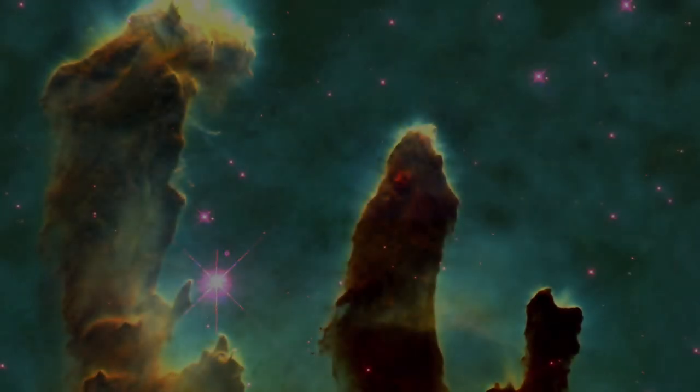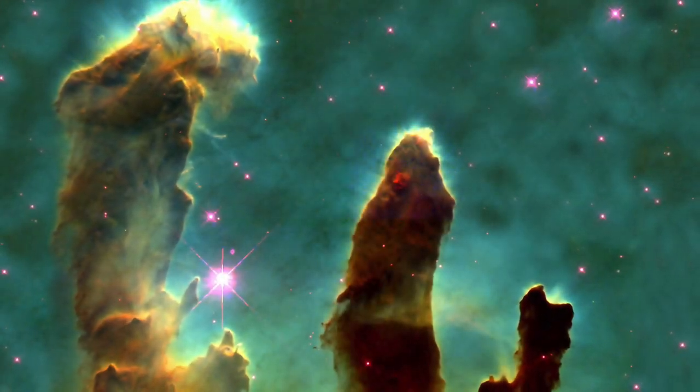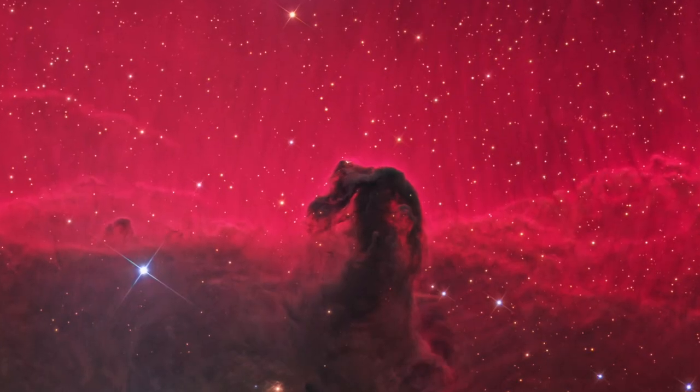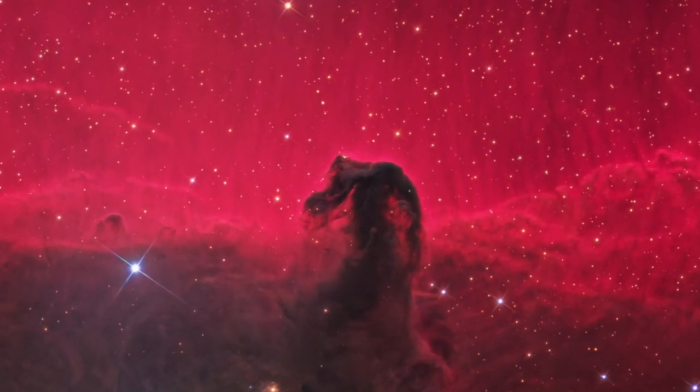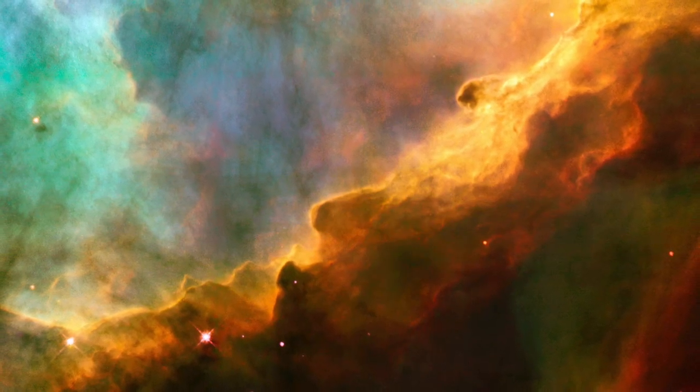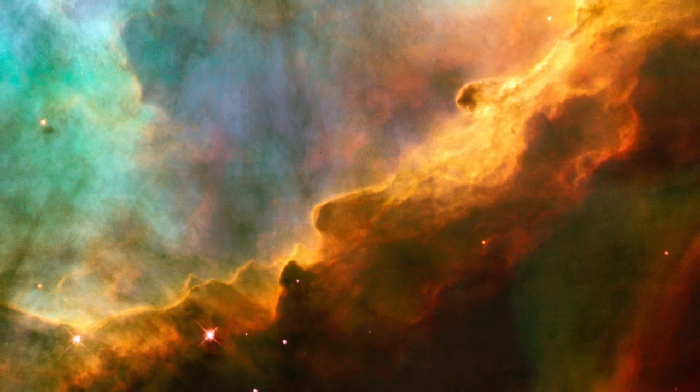Stars begin their lives in very dense nebulae, huge clouds of gas and dust. It's very difficult to observe the process of star formation directly because the dust clouds block light, so we can't see into them. Still, we've got a pretty good idea how it works.